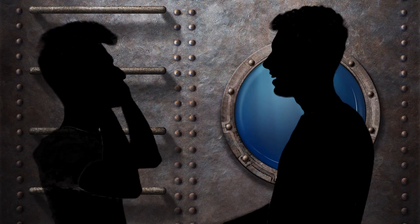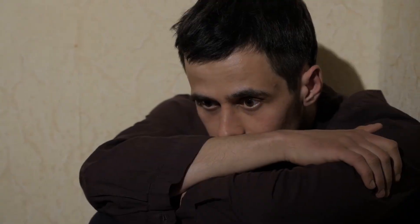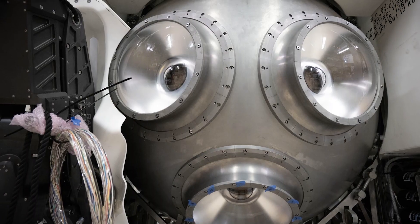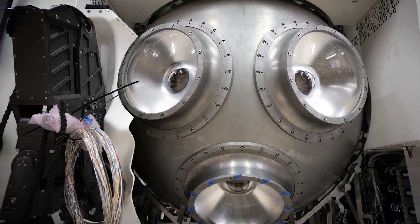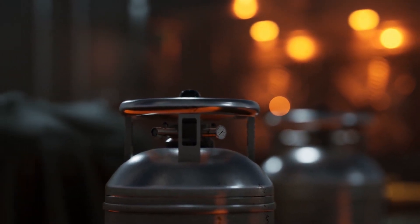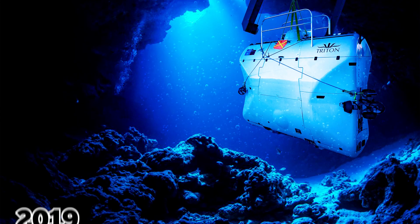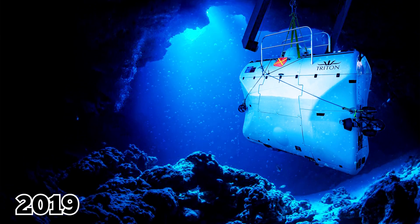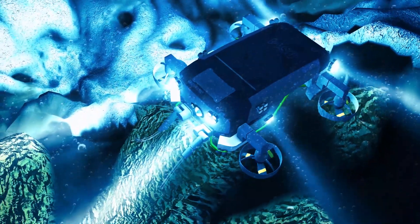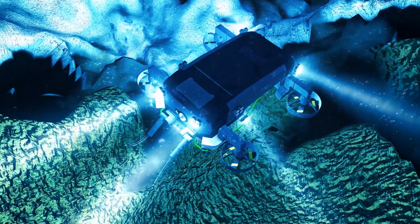The Limiting Factor can fit two people, but the amount of space in the cabin could perhaps be best described as a claustrophobic's worst nightmare. Each seat has a window for viewing, and there's a window on the floor as well. The vehicle is capable of supplying oxygen to its crew for 16 hours and has an emergency backup system in case something goes wrong. In 2019, Vescovo finally descended into the Challenger Deep and set a new world record for the deepest point ever reached by a manned submersible.